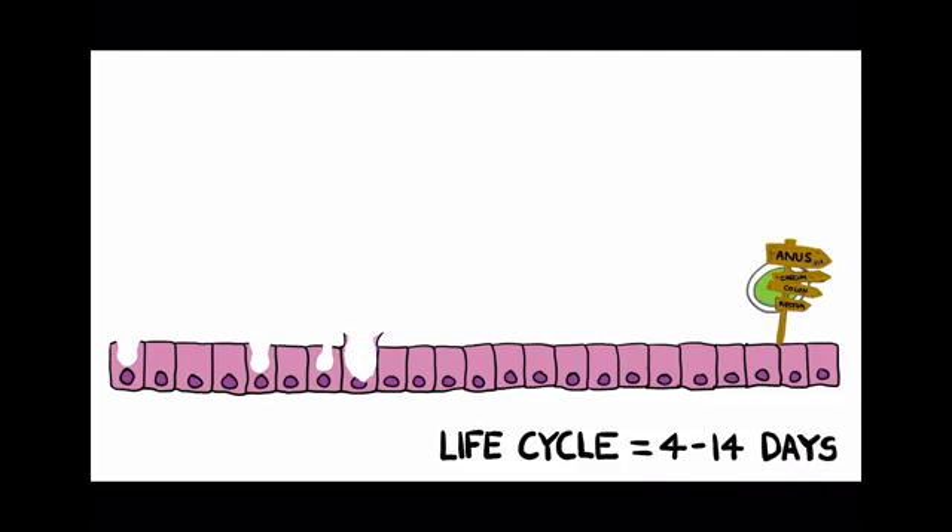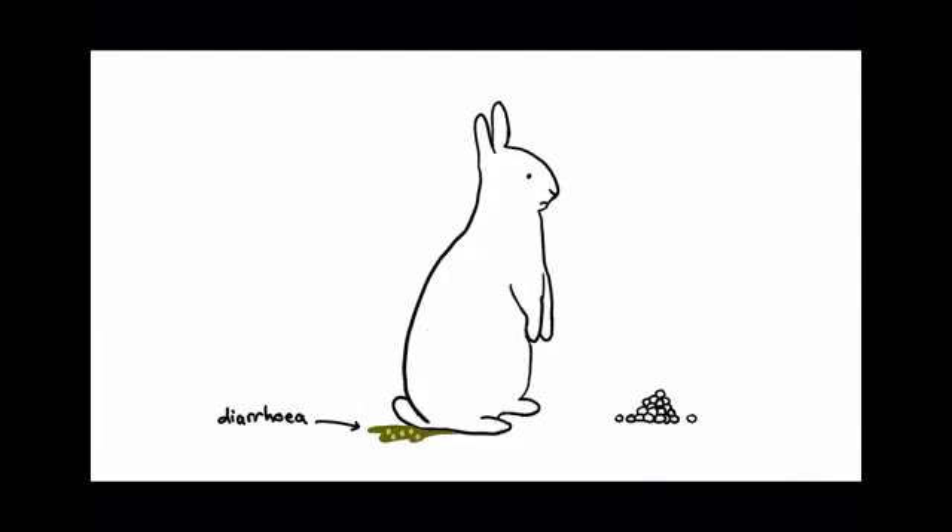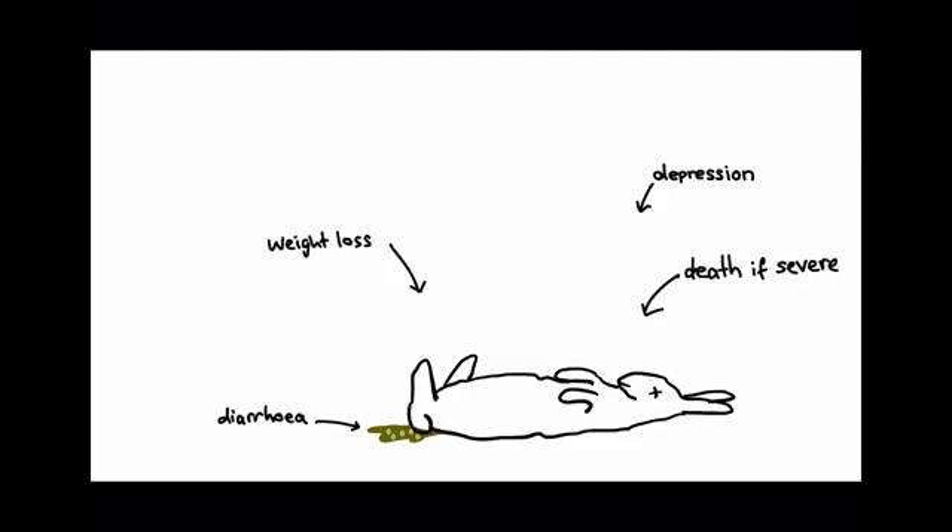This complex life cycle lasts around four to 14 days, depending on the species, and the damage can result in bloody diarrhea, depression, weight loss, and even death in severe cases.